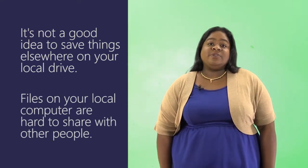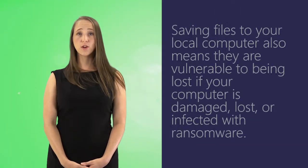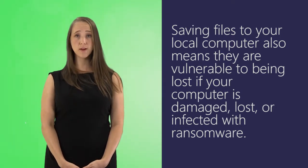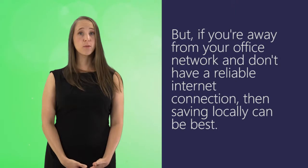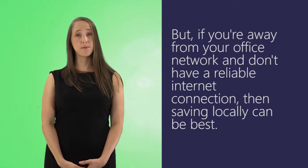Files on your local computer are hard to share with other people. Saving files locally also means they are vulnerable to being lost if your computer is damaged, lost, or infected with ransomware. But if you're away from your office network and don't have a reliable internet connection, then saving locally can be best.